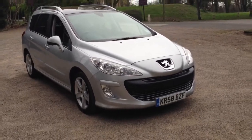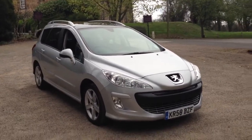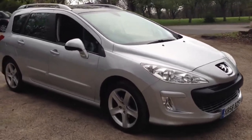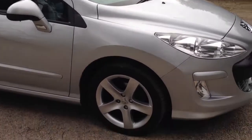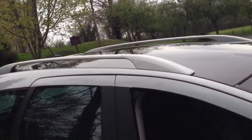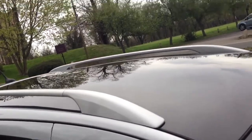This is a 2008 Peugeot 308 1.6 HDI Sport 110 station wagon, finished in platinum grey. The car has 17-inch 5-spoke alloy wheels, silver roof rails, and a panoramic sunroof.